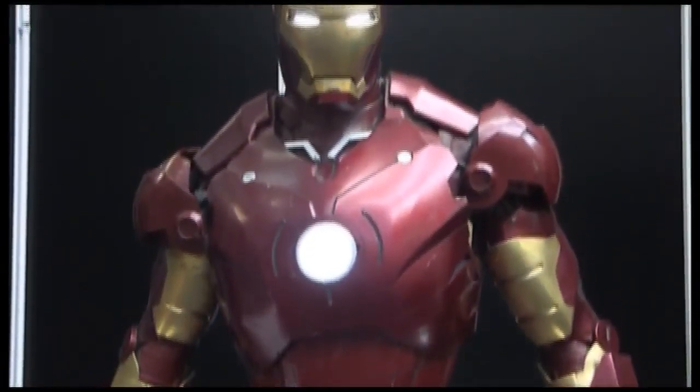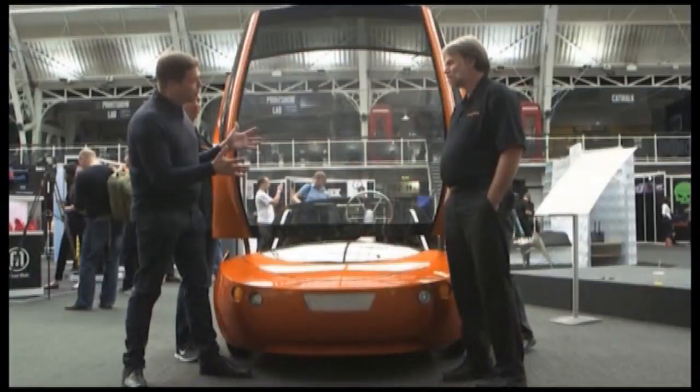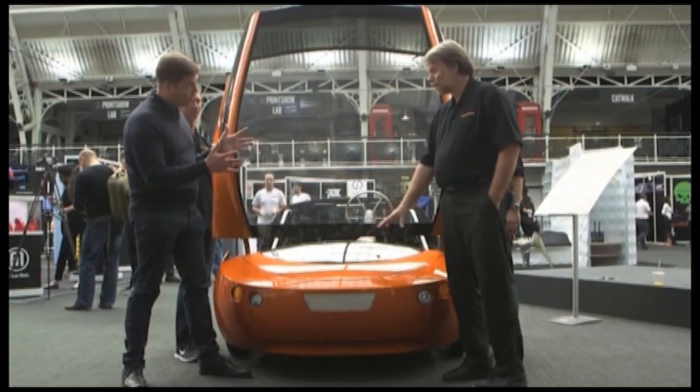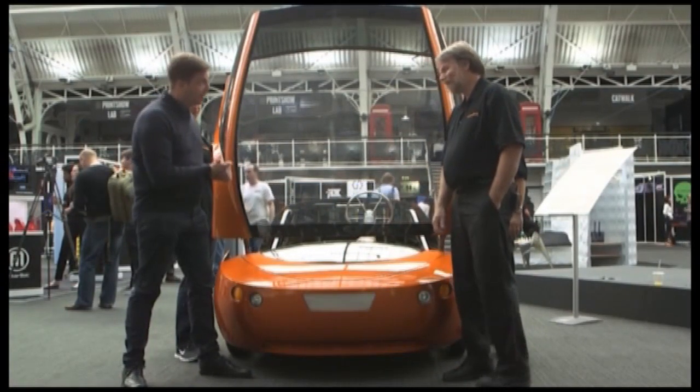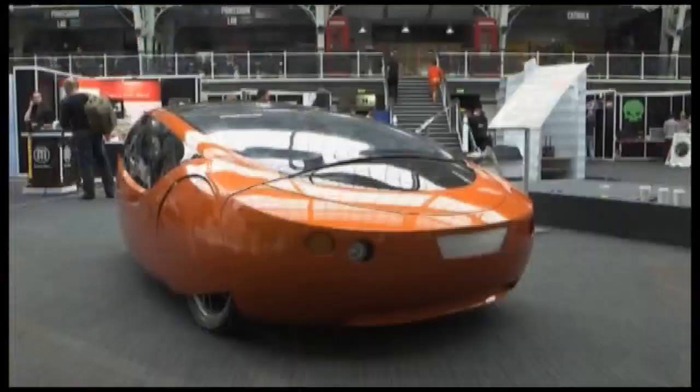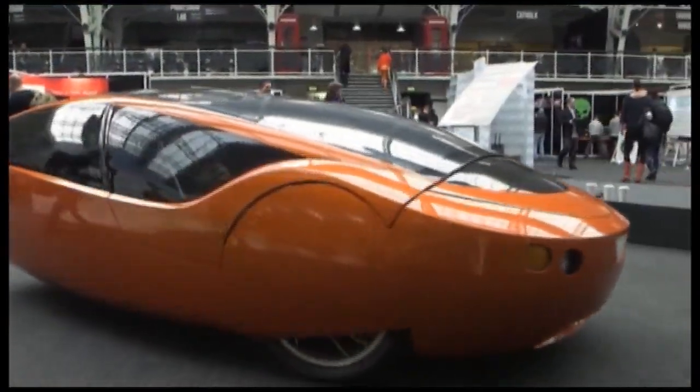But what about the more down-to-earth world? This is a 3D printed car. Yes, everything that you see that's orange is 3D printed. So shall we take a ride? Let's do it. Jim Kor and his team of volunteers built the world's first 3D printed car on a shoestring budget in a garage.